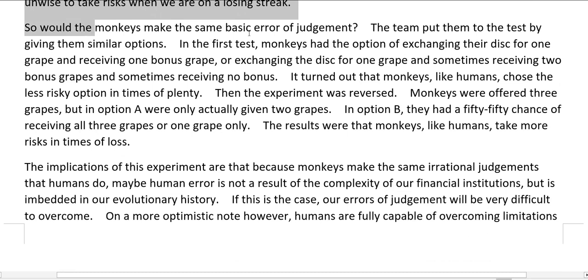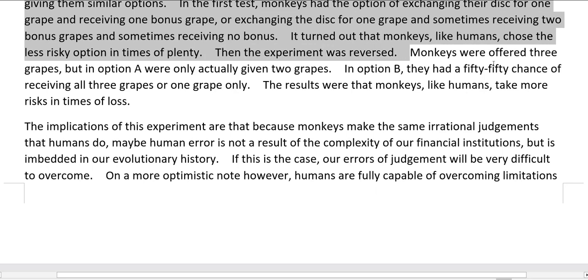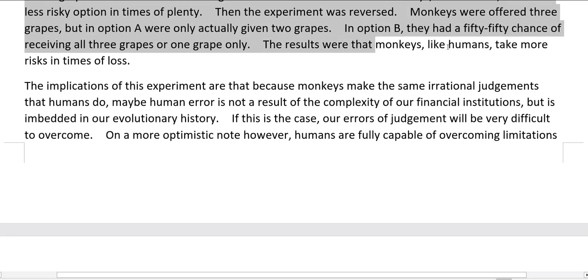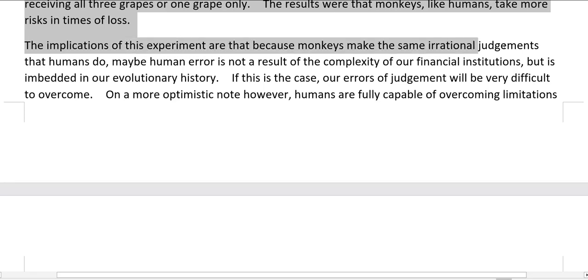So would the monkeys make the same basic error of judgment? The team put them to the test with similar options. In the first test, monkeys had the option of exchanging their disc for one grape and receiving one bonus grape, or exchanging the disc for one grape and sometimes receiving two bonus grapes and sometimes receiving no bonus. It turned out that monkeys, like humans, chose the less risky option in times of plenty. Then the experiment was reversed: monkeys were offered three grapes, but in option A were only actually given two grapes. In option B, they had a 50-50 chance of receiving all three grapes or one grape only. The results were that monkeys, like humans, take more risks in times of loss.